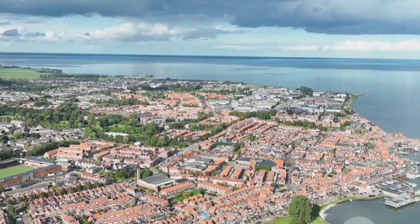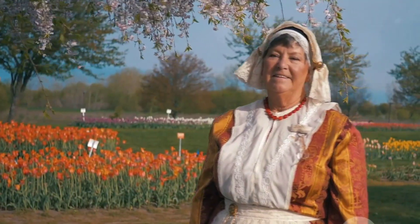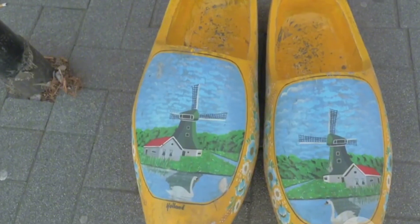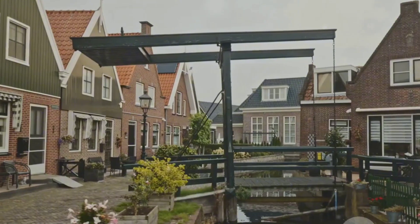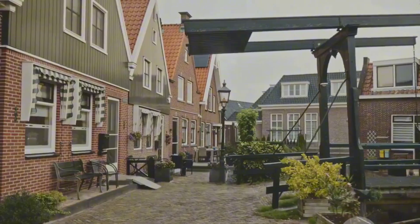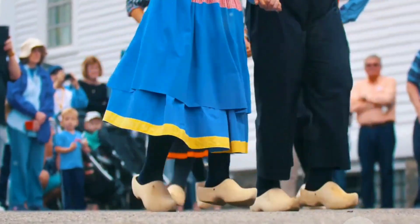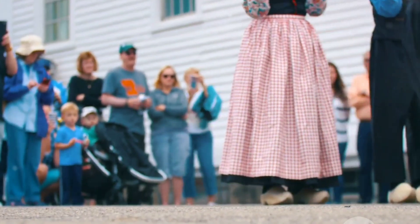Now let's talk culture. Wallendam is rich with Dutch traditions. One of the highlights? The traditional folk costumes. Here you'll see locals donning their classic attire complete with wooden clogs. It's not just for show either — these costumes are a proud part of their heritage. If you're lucky, you might even catch a traditional dance performance full of vibrant energy and history.